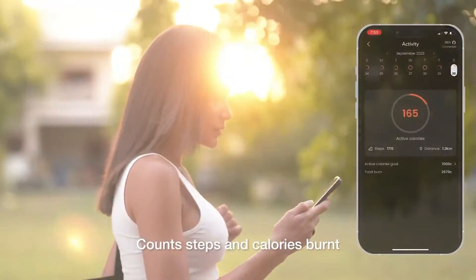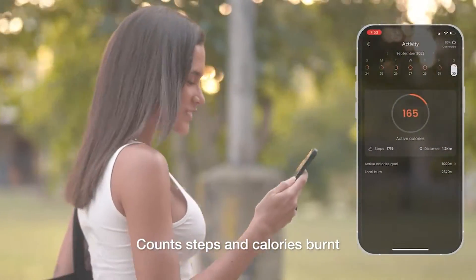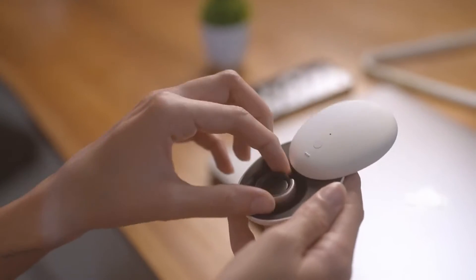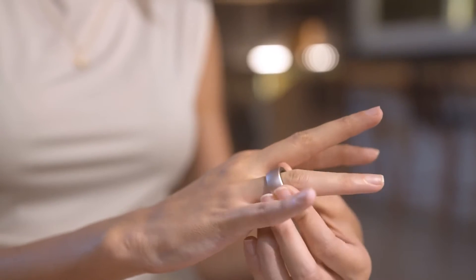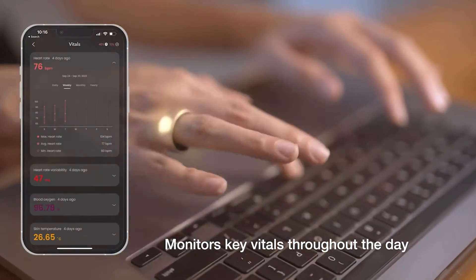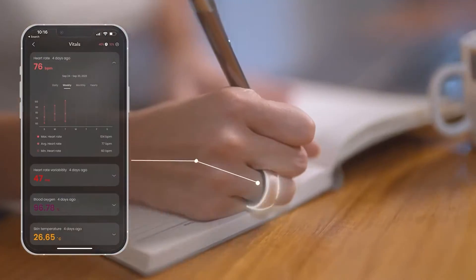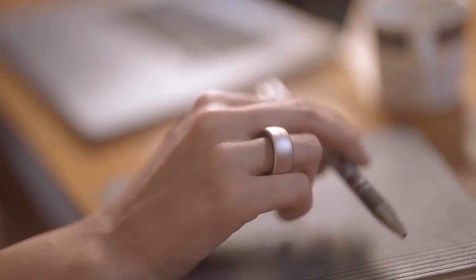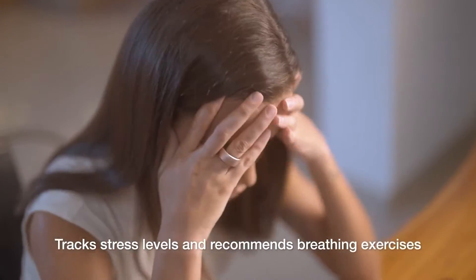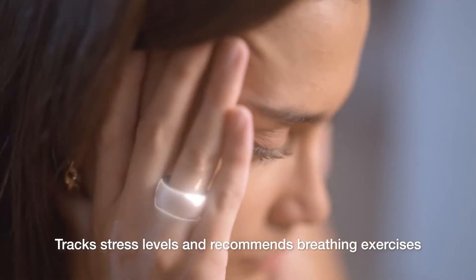Throughout the day, Sarah's Yogify ring keeps track of her steps and reminds her to stay active. It keeps a close tab on her vital signs as she navigates through the hustle and bustle of her demanding day, understands her stress levels, and suggests quick stretching and breathing exercises to help her find moments of calm.